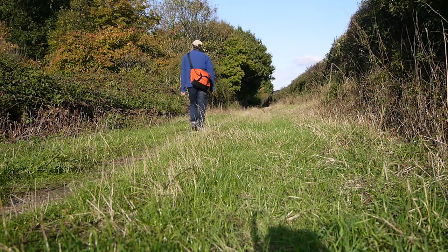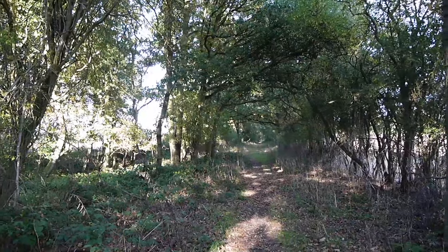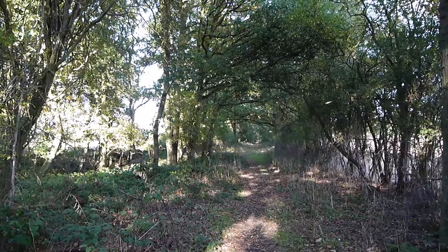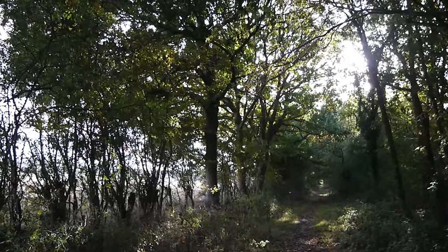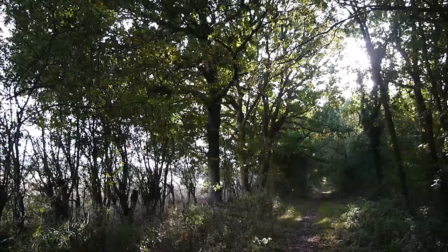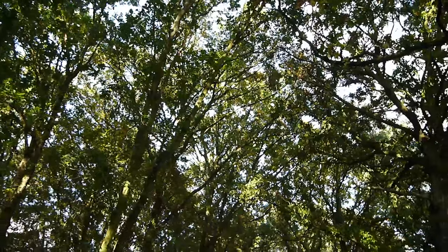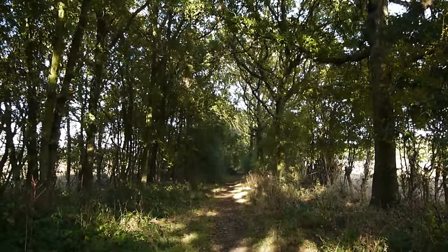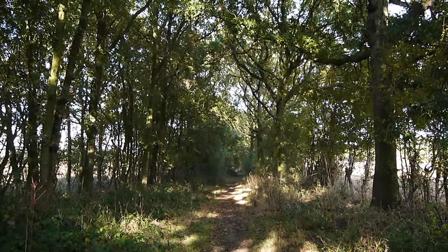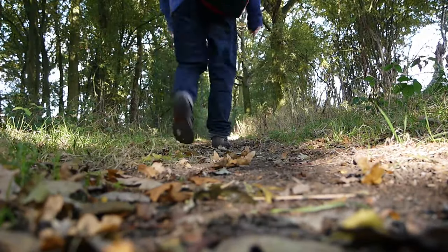Imagine some Roman soldiers wandering along here nearly 2,000 years ago. Of course, the Roman army drew its soldiers from across the empire - there would have been soldiers from all over the Middle East and Southern Europe wandering along this footpath nearly 2,000 years ago. It's quite a thought to play with.